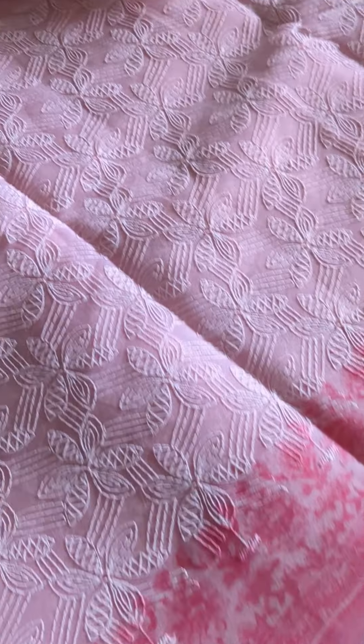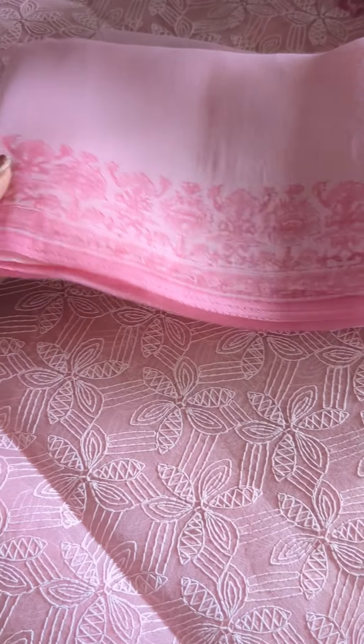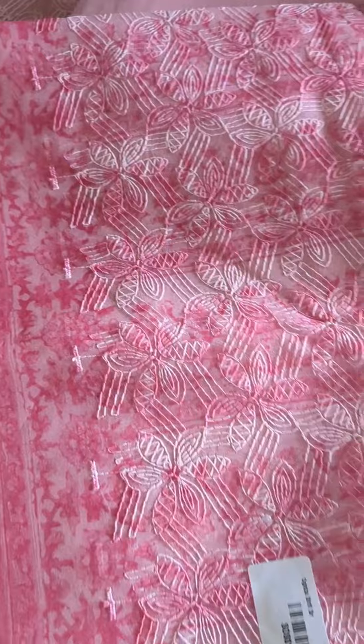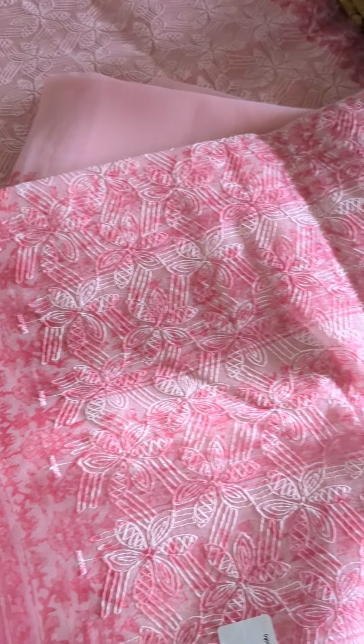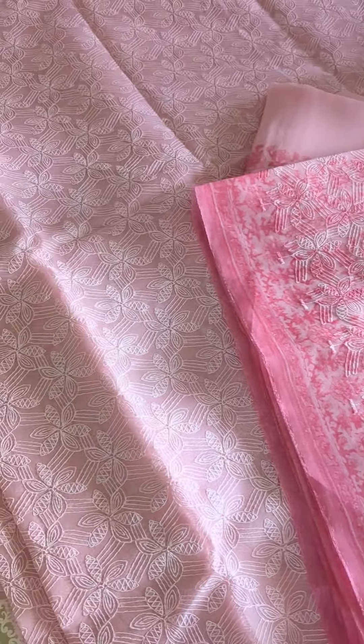Hello everybody, handpicked for today are some beautiful drapes for all of you. The first one is a beautiful organza tepchi worked saree in a lovely color combination of light pink and a deeper tone of pink. The pala portion is completely printed and also has tepchi work. The border is very pretty with small prints and the blouse piece is in organza.